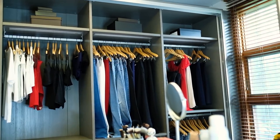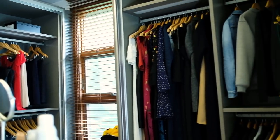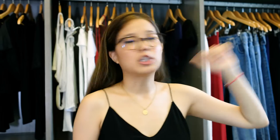I have one section for tops, another section for pants, another section for skirts or shorts, and then a section for jackets and workout clothes.